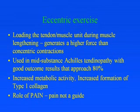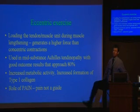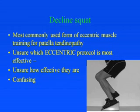The easiest way to understand eccentric exercise is when you are running and trying to slow down your femur — that's when your hamstring acts eccentrically, generating more force as it lengthens. It's used in mid-substance Achilles tendinopathy with good outcome results approaching 80%. On biochemical analysis, it increases metabolic activity and formation of type 1 collagen. In eccentric exercises, we do not use pain as a guide. The most commonly used protocol in Australia would be a decline squat, but it's unsure which eccentric protocol is most effective or how effective they actually are.